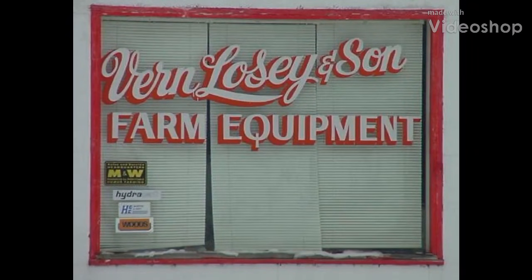Hey everybody. Thought I'd share some video of old home movies that my grandfather Hugh made way back in the 1940s. Start out with this front window of our dealership — that's the image you're seeing right now. That's Vern, my great-grandfather, and then my grandfather Hugh took the reins from him. He was a bit of a shutterbug and was always recording something, and this is what we've got for forage harvesting videos.